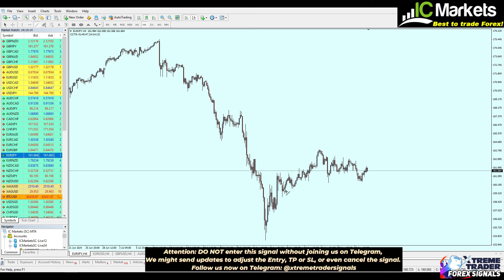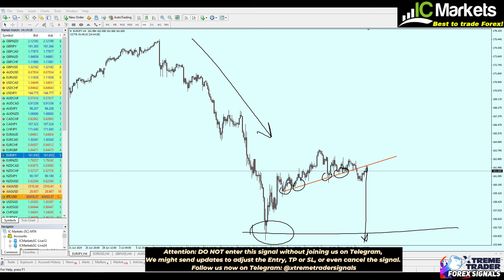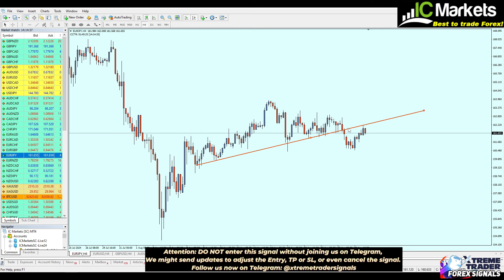Switching now to the four-hour time frame, we can see something really interesting. We have a broken level of a support trend line, and combining this with the strong downtrend and bearish movement, Euro/JPY will most likely continue the fall toward that level of support at 155.720.